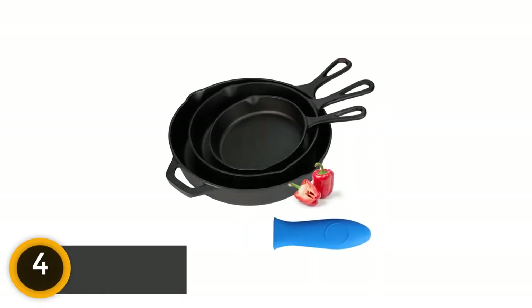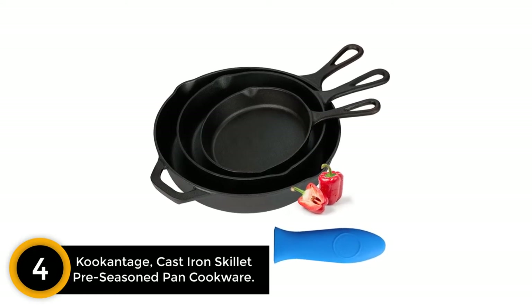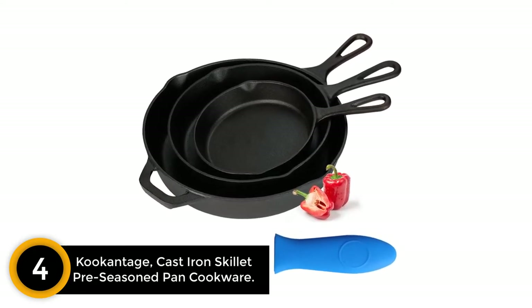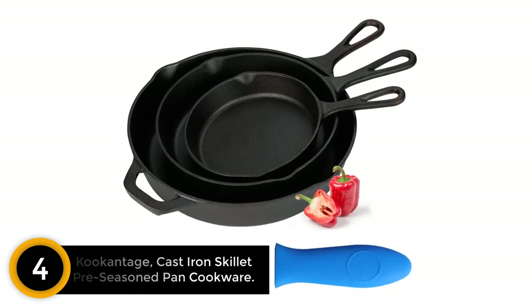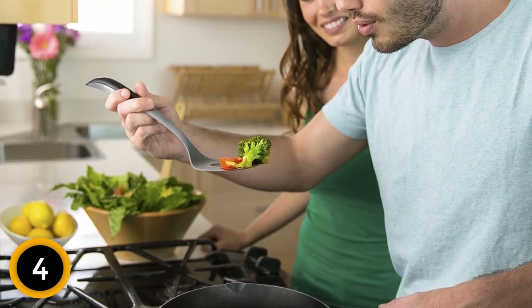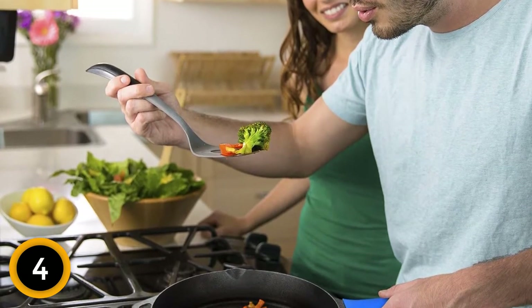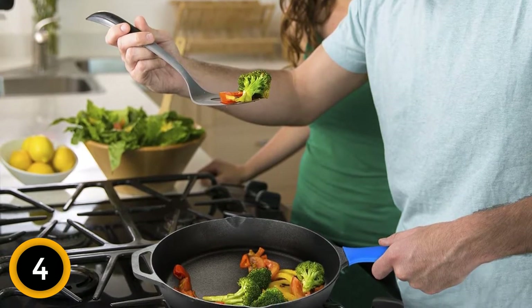Moving on to number four: the Cookantage cast iron skillet pre-seasoned pan cookware. Cookantage offers a three-piece set of cast iron skillets. This kind of set will last you years and can even be passed down from one generation to another — that is how indestructible they are. You won't even find a scratch on them years after using them.